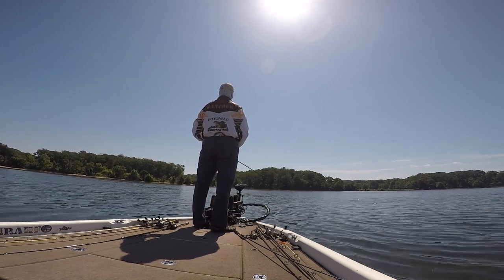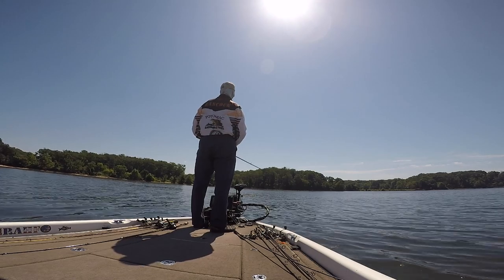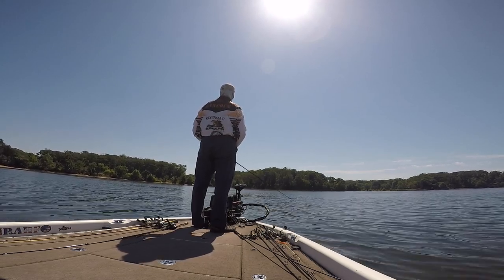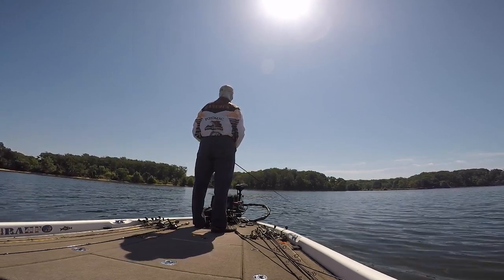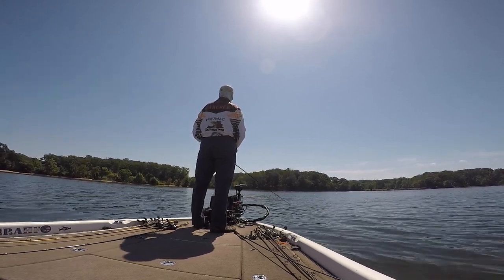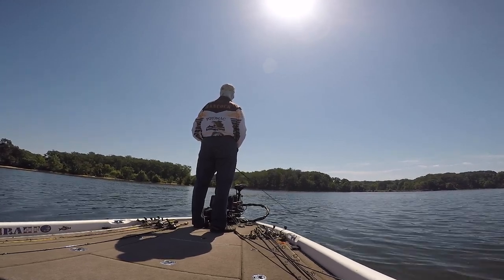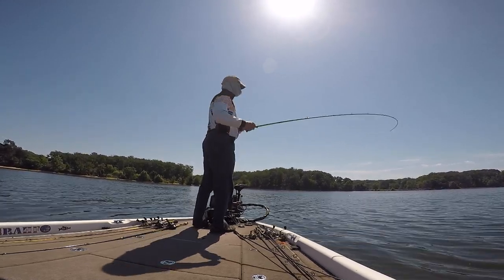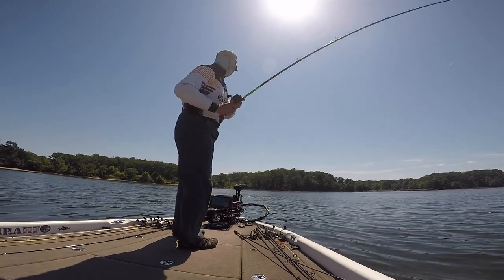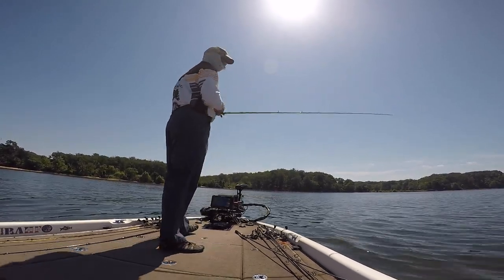I had thrown a chatterbait, a spinnerbait, and some crankbaits around. It was hard to throw a lot of stuff because the grass was somewhat sparse but there was a lot of loose eelgrass, so it tended to get tangled up in the spinnerbaits really badly. At this point I was throwing a Cinco on a Core Tackle Ozark rig with a small spinner blade on the back of it, and hooked up for just a second but it came off. Unfortunately, you can't catch them all.